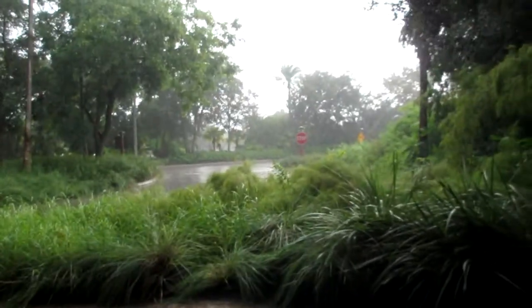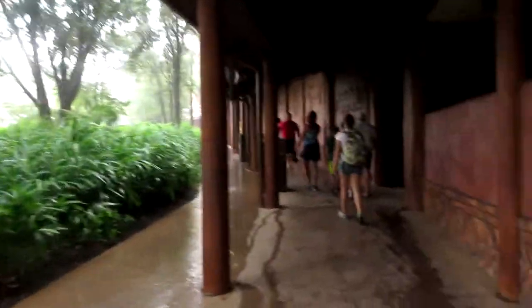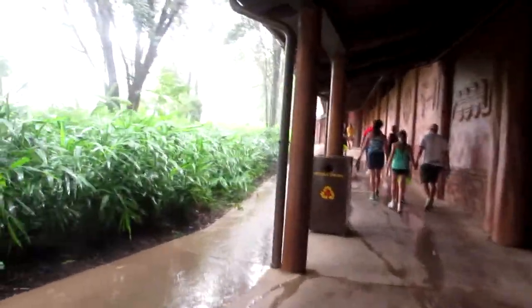We had gotten on that bus just in time — it started pouring. We are now at the Animal Kingdom Lodge Jambo House.